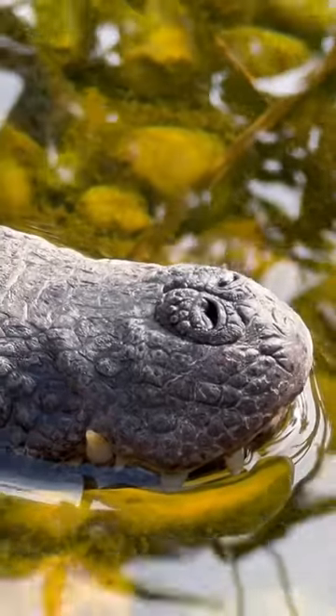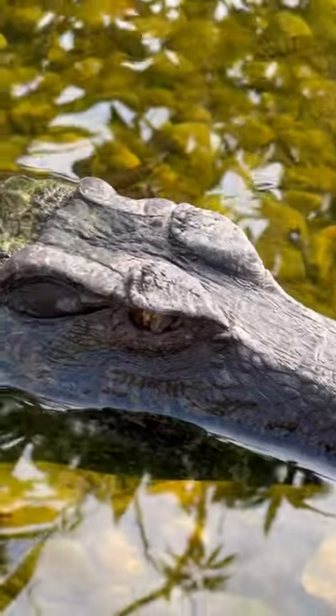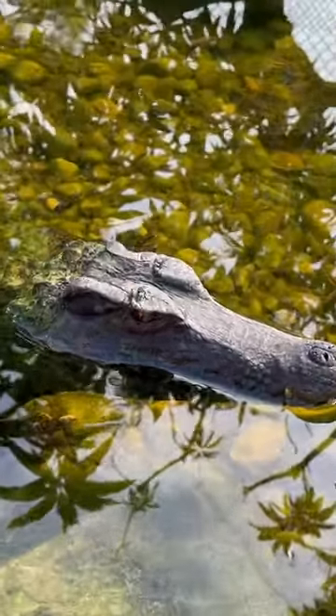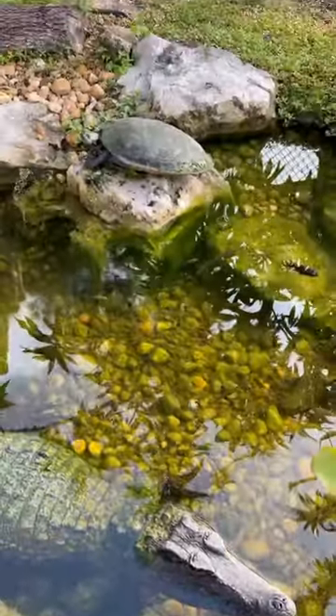This little guy is the world's smallest crocodilian, and it is known as the Cuvier's Dwarf Cayman. Now these guys are actually commonly kept as pets, but just because they're small doesn't mean that they don't pack a punch. They got Napoleon Syndrome bad.